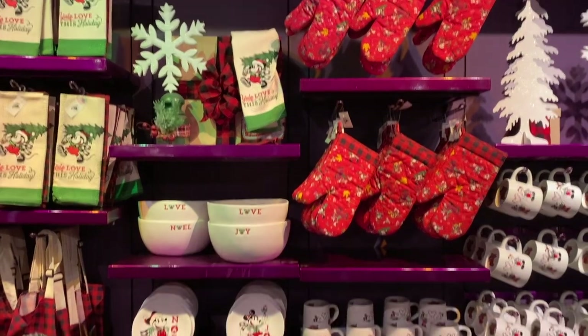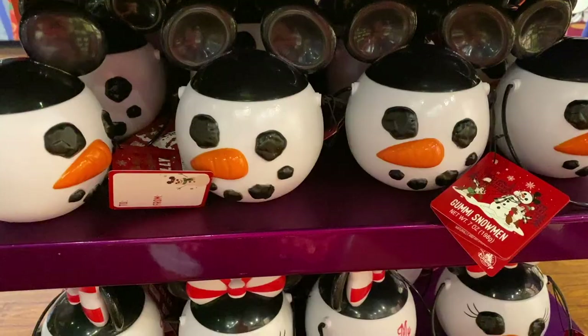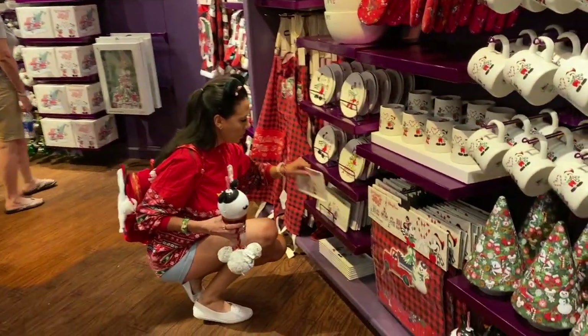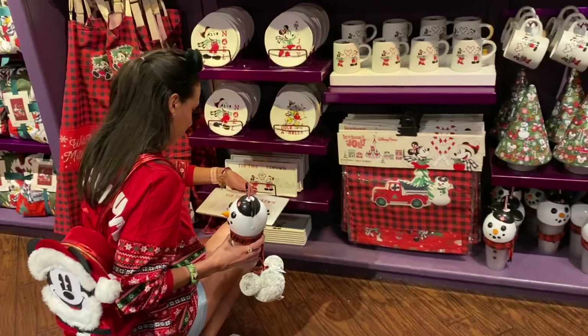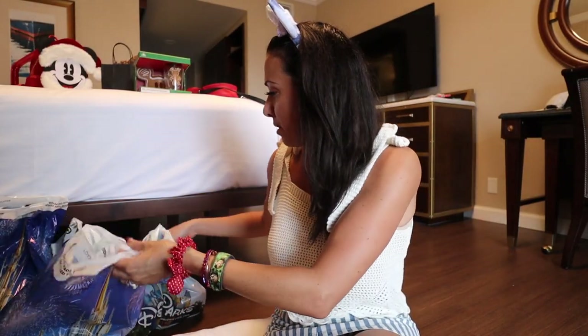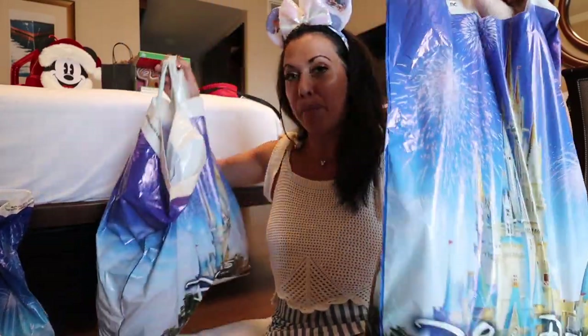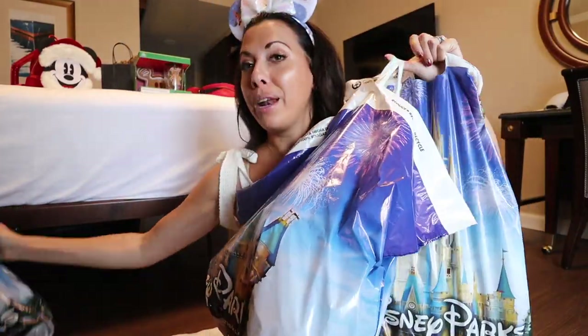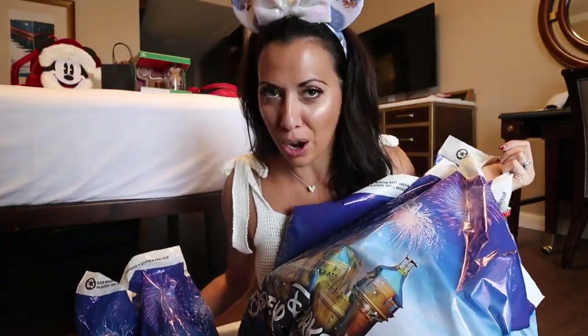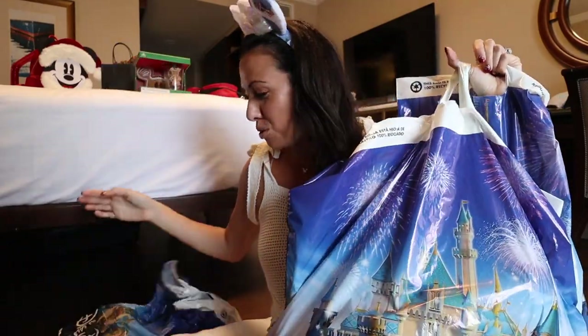We're going to go through all of my shopping bags together. Yesterday Andre and I went to Disney Springs, today we went to Epcot, did some park hopping, and some shopping in the hotels. We've been everywhere and did our best to get the coolest products from 2019 from the Disney parks. And nothing irks me more when someone calls something a haul and it's not a haul - this is going to be a haul.